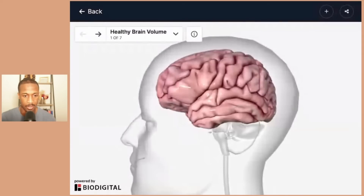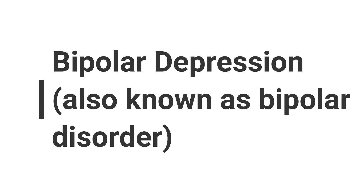We're going to dive into our next topic today, which is going to be a very important topic — the topic of bipolar, also known as bipolar depression.